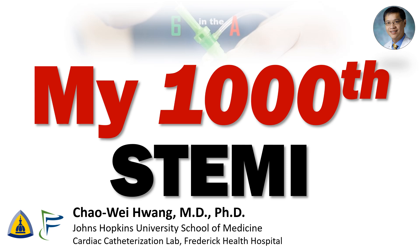Hi, I'm Chao Wei Huang from the Johns Hopkins University School of Medicine and Frederick Health Hospital. A little while ago, I did my 1000th STEMI. It's kind of a milestone, I guess. It was at two o'clock in the morning, of course, and it was a pretty good case.